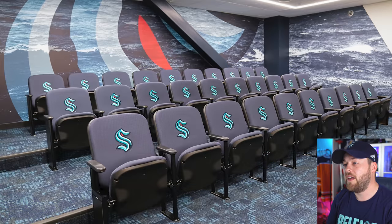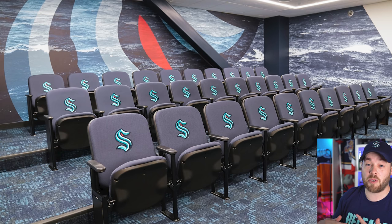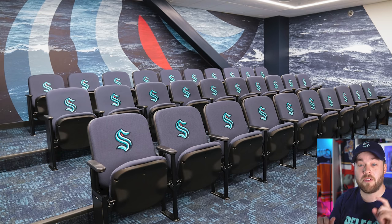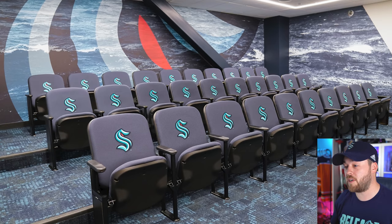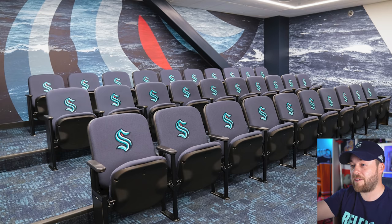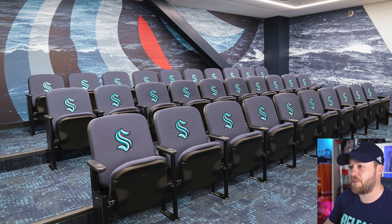Next up I would assume this is the review room where all the team members get together either before or after practice to look at previous games' plays — what they did right, what they did wrong, what drills they'll work on in practice. This room is awesome. Look at the water in the background and the giant logo with just the eye piercing through the back. Very cool, I like that a lot.